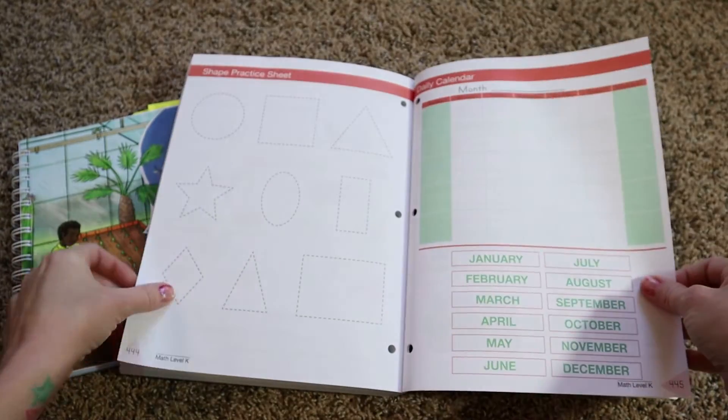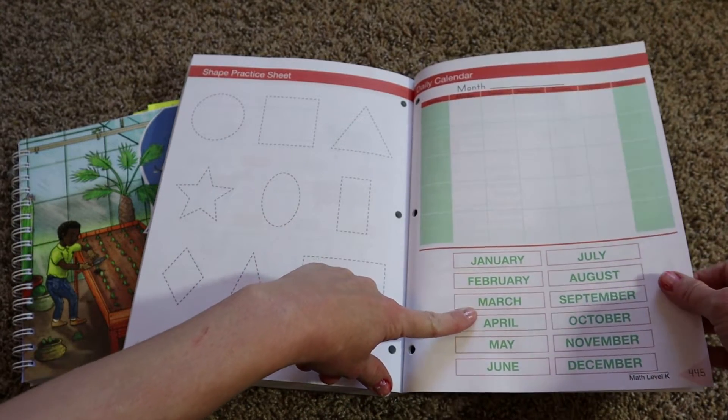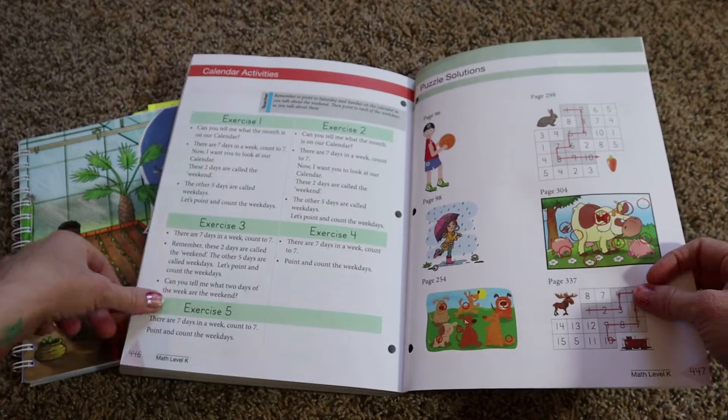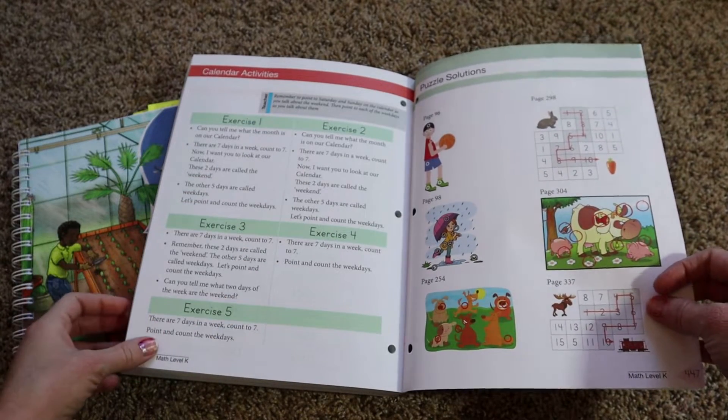There is also a shape practice sheet, a monthly calendar, and different calendar activities and exercises included with MasterBooks.